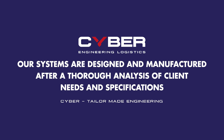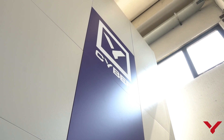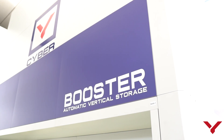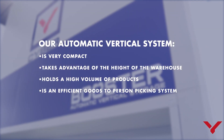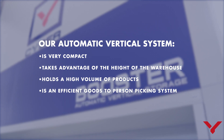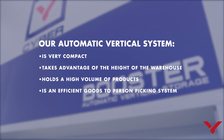Our systems are designed and manufactured after a thorough analysis of clients' needs and specifications. Booster has a modular structure that allows you to use all the available warehouse height and reduce storage costs. Our automatic vertical system is very compact, takes advantage of the height of the warehouse, holds a high volume of products, and is an efficient goods-to-person picking system.